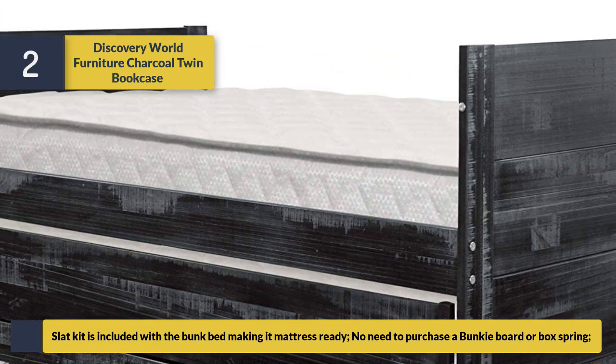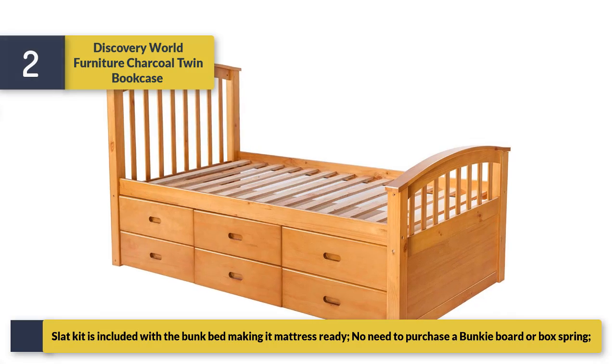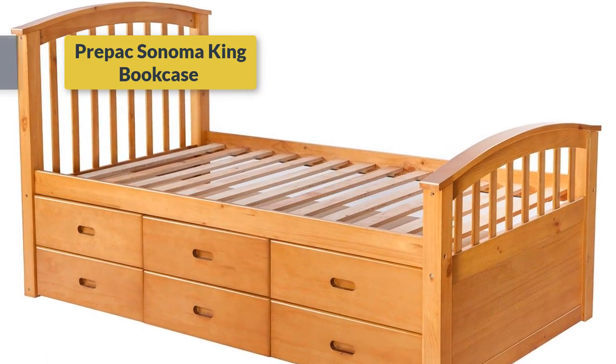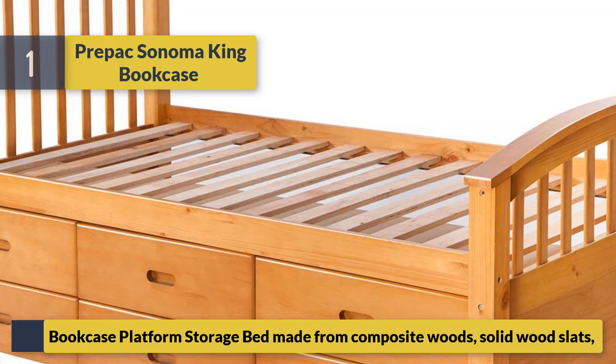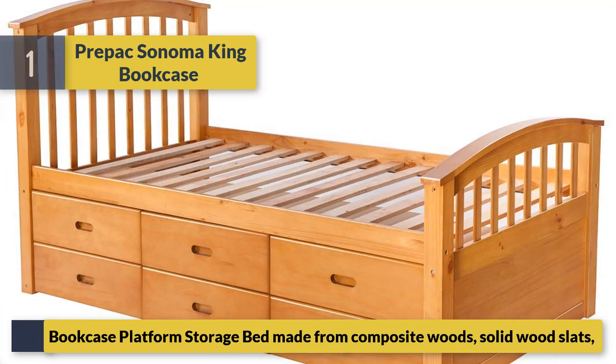A slat kit is included with the bunk bed making it mattress ready — no need to purchase a bunky board or box spring. Number 1: Three Picks Bookcase Platform Storage Bed, made from composite woods and solid wood slats.